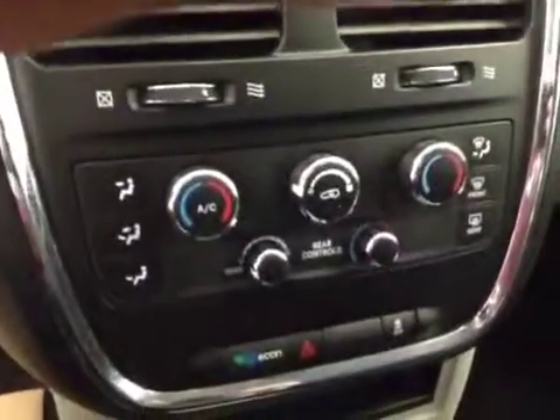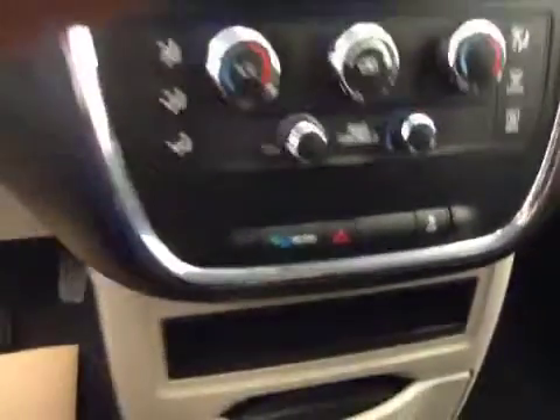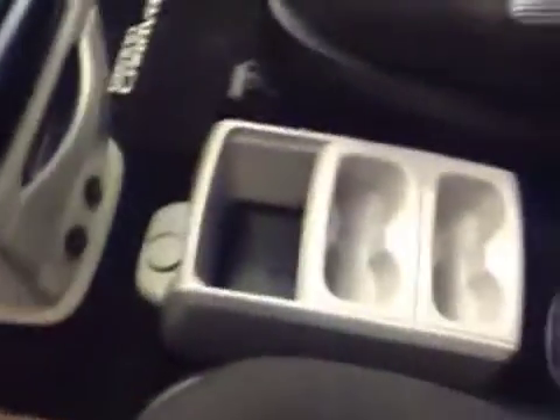Dual zone climate control, traction control. Upholstery is cloth, color is ebony.